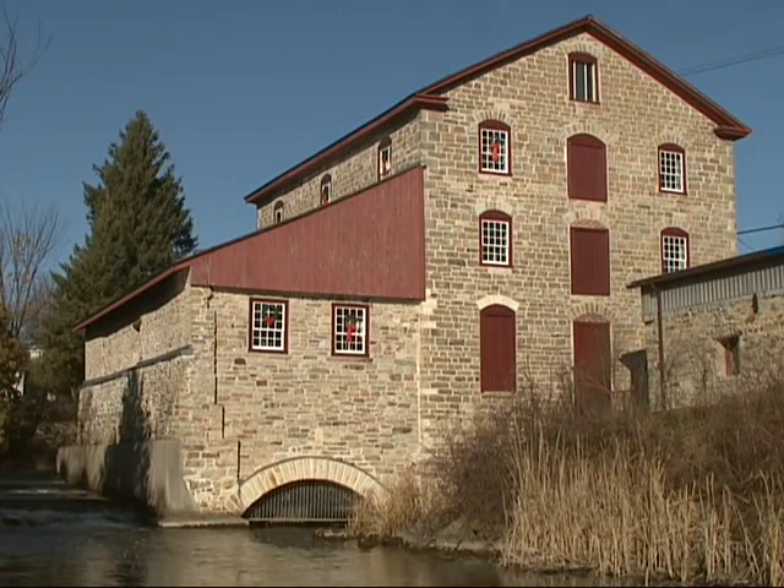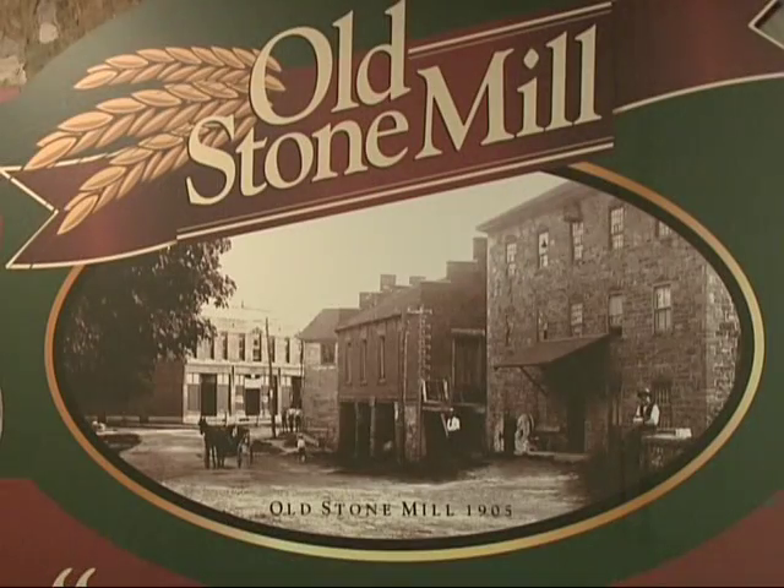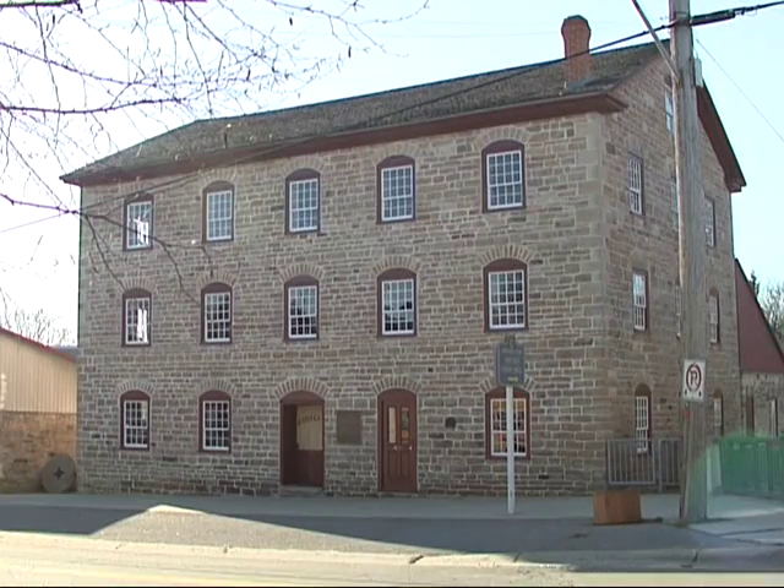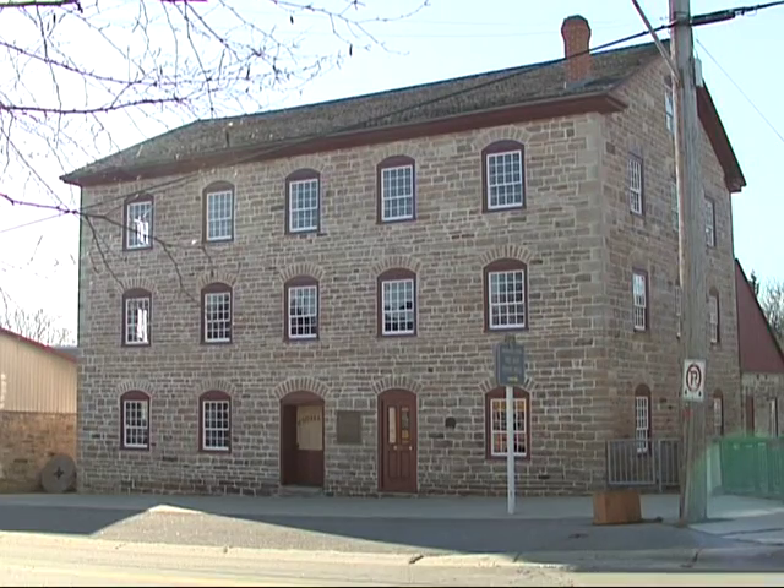Pretty as a picture — an almost 200-year-old picture. The Delta Mill was a central part of the community since its inception. Really, the community was built around it. And this landmark continues to tie the past to the present and into the future in this southeastern Ontario village.